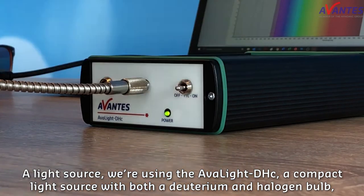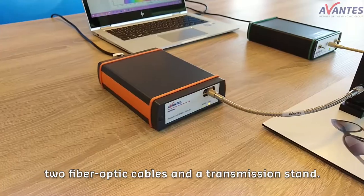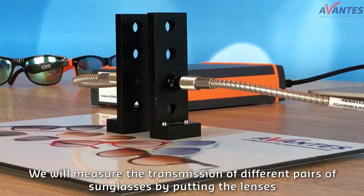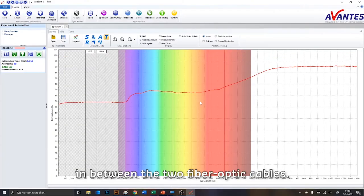A light source — we're using the AVALITE DHC, a compact light source with both the deuterium and halogen bulb — two fiber optic cables, and a transmission stand. The results will be shown in AVASOFT, our spectroscopy software. We will measure the transmission of different pairs of sunglasses by putting the lenses in between the two fiber optic cables.